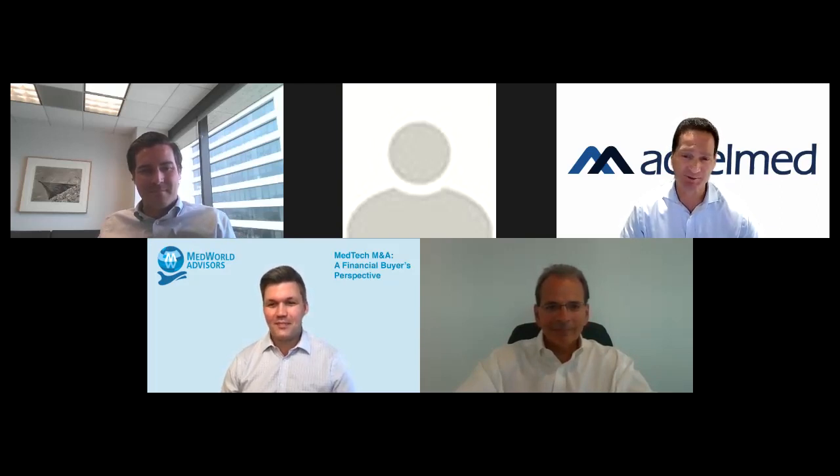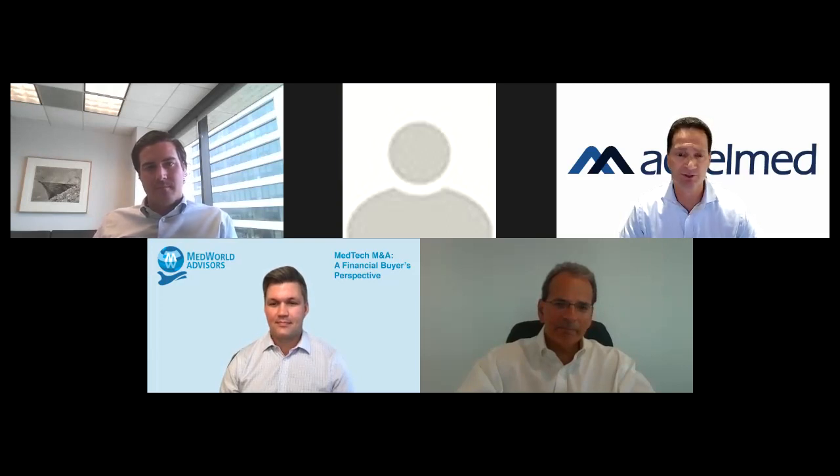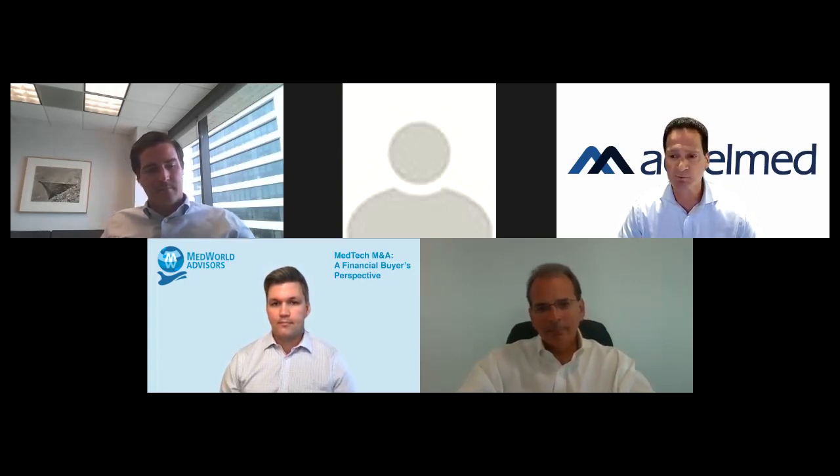Thanks, Daniel. AccelMed is a lower middle market growth private equity fund exclusively focused on the health tech markets, which we define as traditional medical devices, life science tools, diagnostics, digital health, and technology-enabled services. AccelMed has been in business for about 12 years — started as a venture fund based in Israel and has transitioned to a U.S.-based growth private equity fund. We're now on our second fund, which we recently closed at $400 million, and we are aggressively deploying capital.